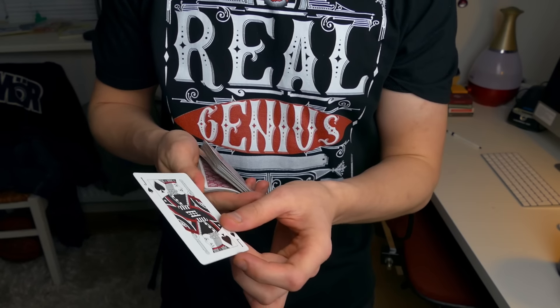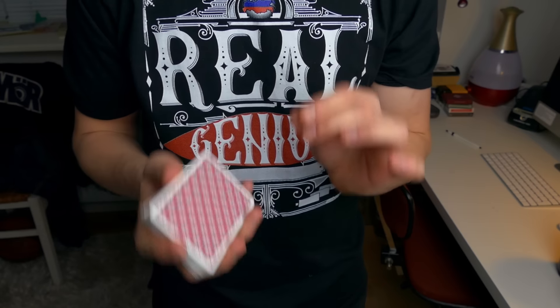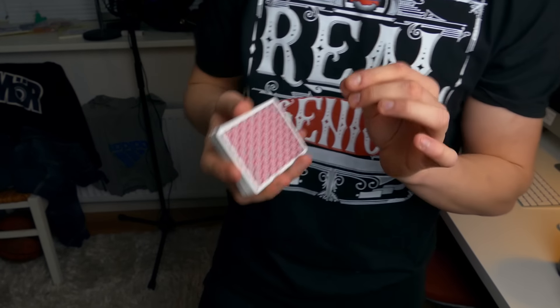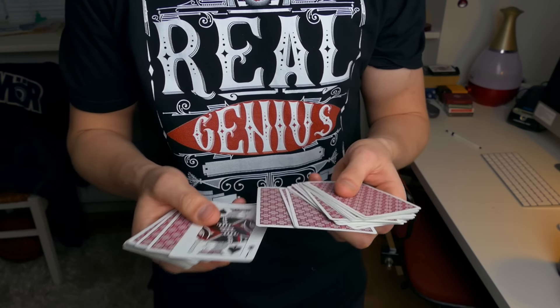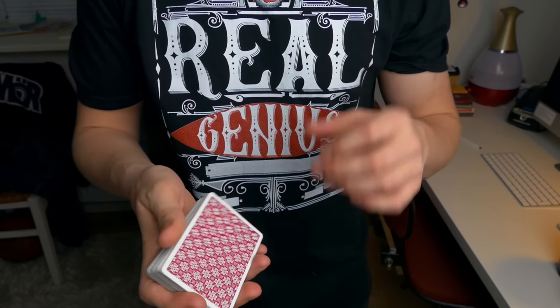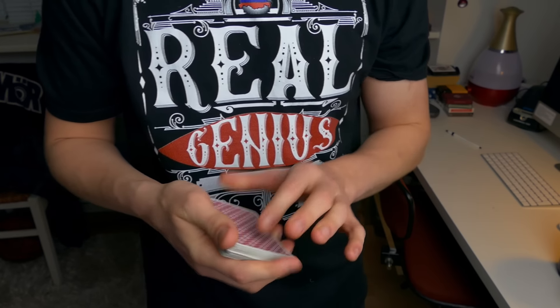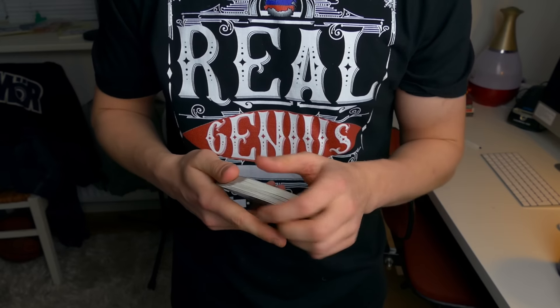The Jack of Spades is going to go inside the deck face up. The reason for that is because later in this performance, if something happens to the Jack of Spades, I can easily go through the deck and see if something has happened. So quite simply, the Jack of Spades is going to be face up, and then I am also going to need another card.